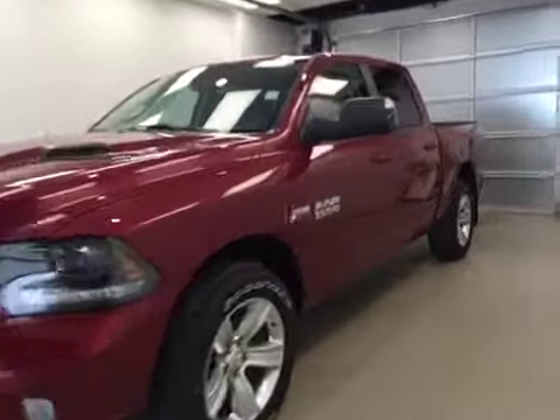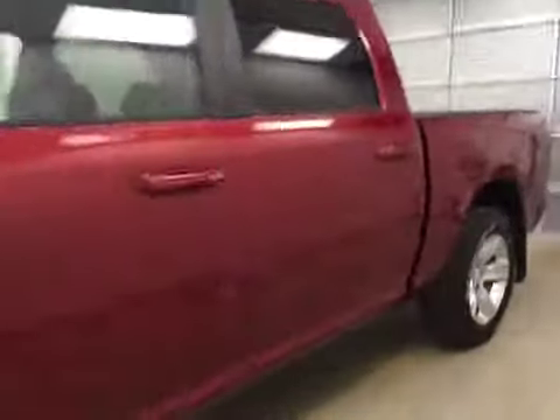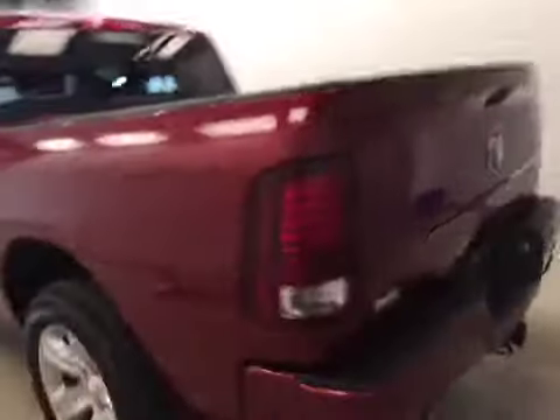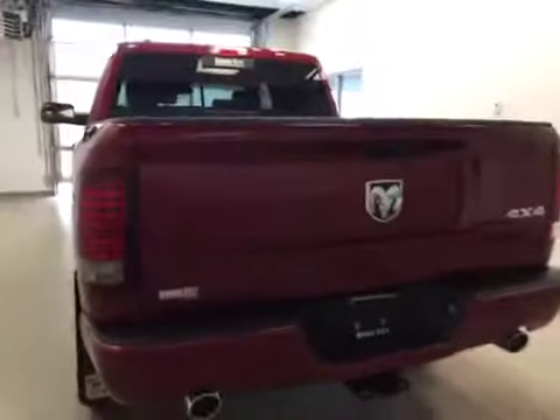This is stock number A51376, a 2015 Dodge Ram 1500, crew cab, four-wheel drive. Exterior color is deep cherry red.